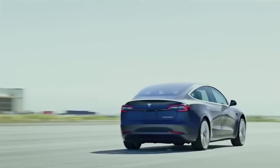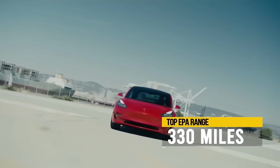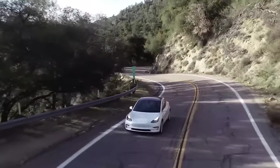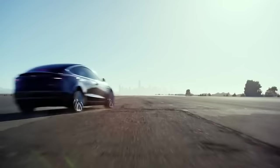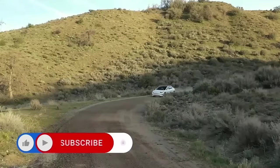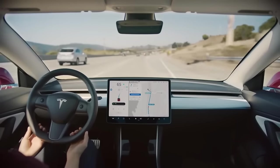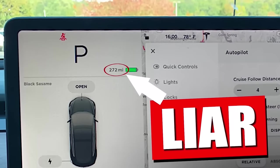The longest range you can get the Model Y with is 330 EPA-rated miles. Now let's move on to the first con of owning a Tesla Model Y, and it is also the range. The reason the range is a con is because Tesla's EPA range is almost always higher than the actual real-world range, so the car is almost always lying to you about how many miles you have left in your battery.